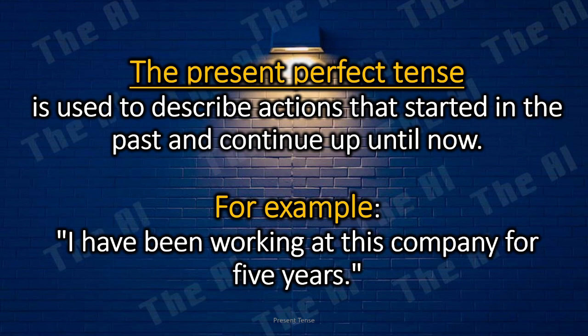The present perfect tense is used to describe actions that started in the past and continue up until now. For example, I have been working at this company for five years.